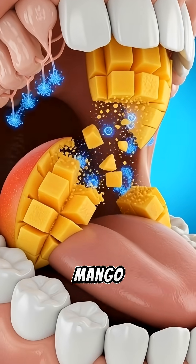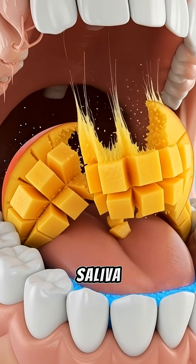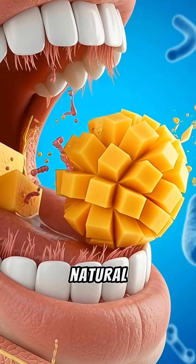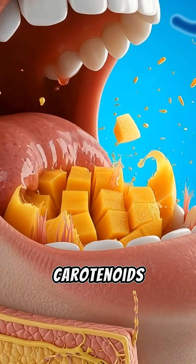In the mouth, teeth break the mango into soft fibers, while saliva enzymes activate. This is where digestion begins, releasing the first waves of natural sugars, vitamin C, and carotenoids.